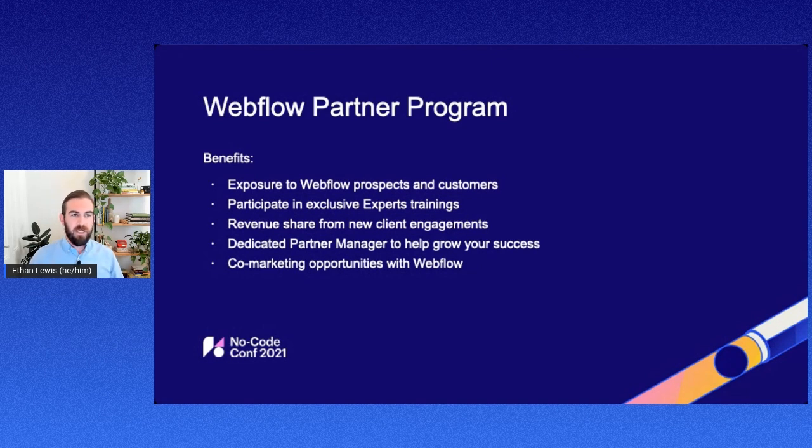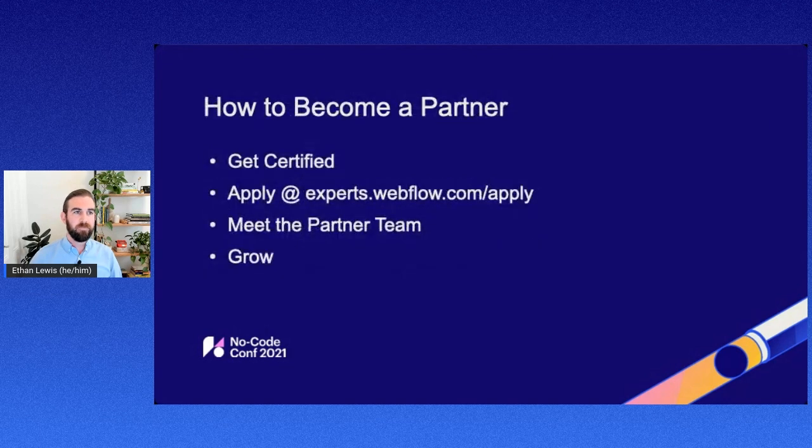We also have dedicated partner managers for all of our partners. They're really your go-to point person to help grow your success on Webflow, whether that's helping you learn how to sell Webflow better or pitch services in a different way. Lastly, we do offer co-marketing opportunities — the ability to team up with us for blog posts, white papers, or webinars, really where we can showcase the work we're doing together.